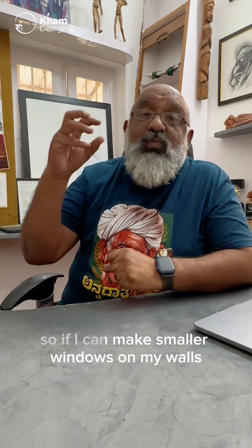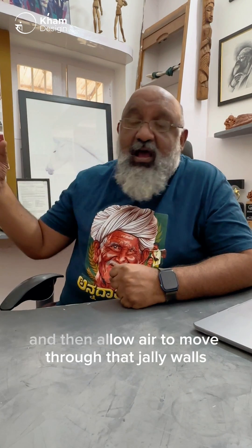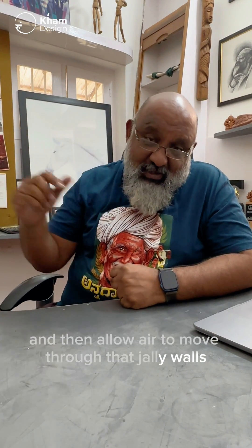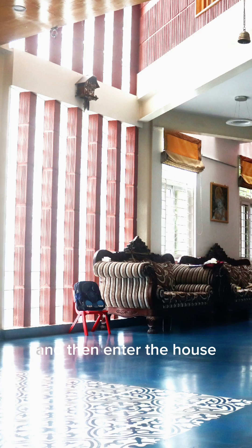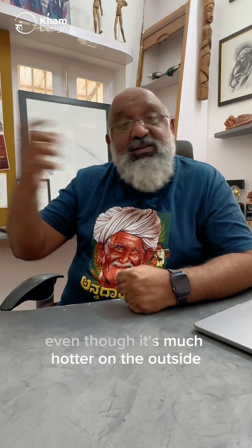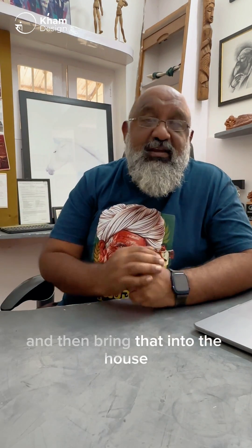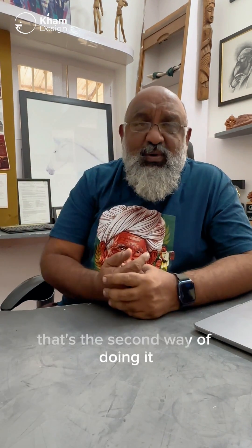So if I can make smaller windows on my walls made out of jhalis or things like that, and allow air to move through those jhali walls, enter the space, have a courtyard there and then enter the house, you naturally bring in much cooler air even though it's much hotter on the outside. You naturally cool that air and then bring it into the house.